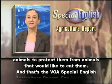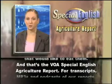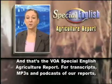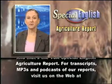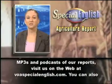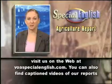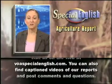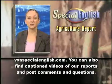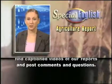And that's the VOA Special English Agriculture Report. For transcripts, MP3s, and podcasts of our reports, visit us on the web at voaspecialenglish.com. You can also find captioned videos of our reports and post comments and questions.